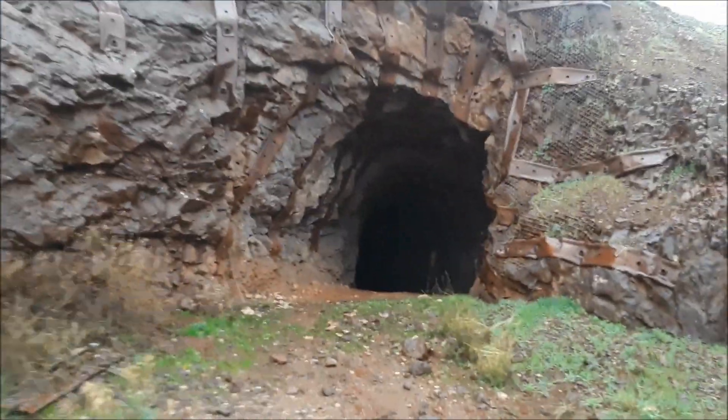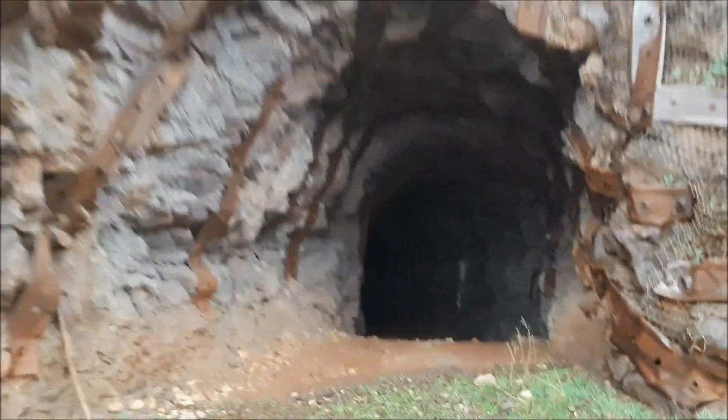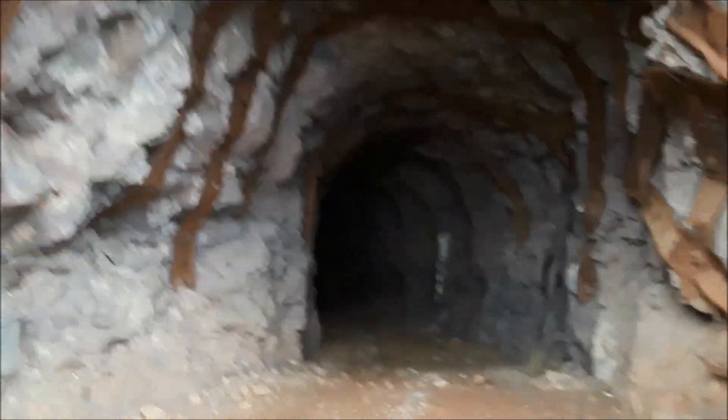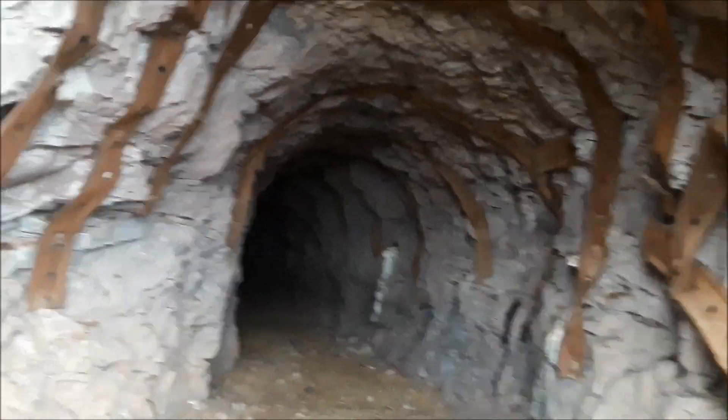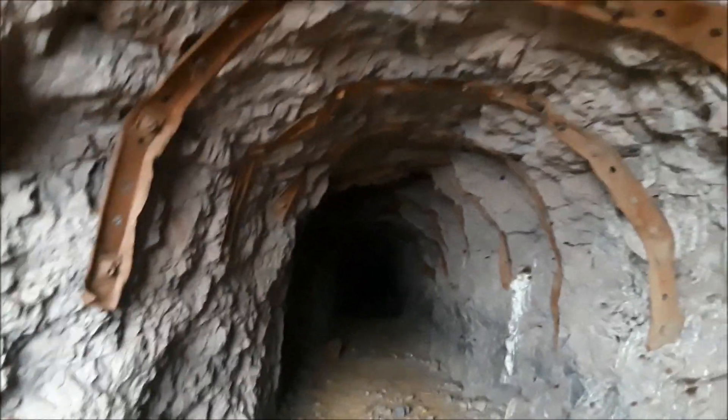There's a number four, so there's got to be a number three — and they found it. It's on the back side of the ridge and it's had cattle grazing in it, but here's the Ash Peak number three decline. It goes back quite a ways. It's been entirely straight, with minimal ground control requirements. Drove it in 300 feet in good andesites — pretty good material.